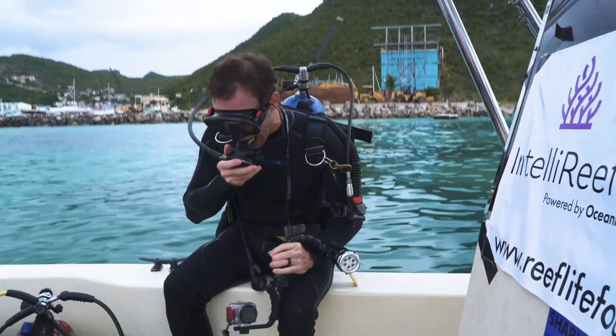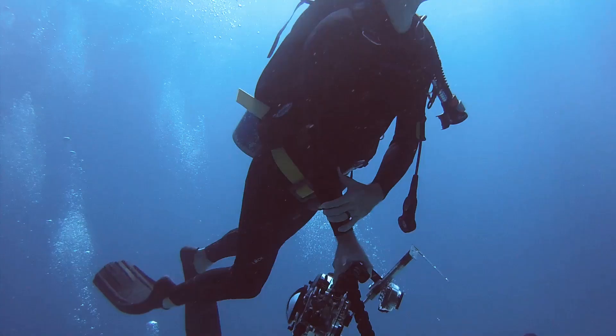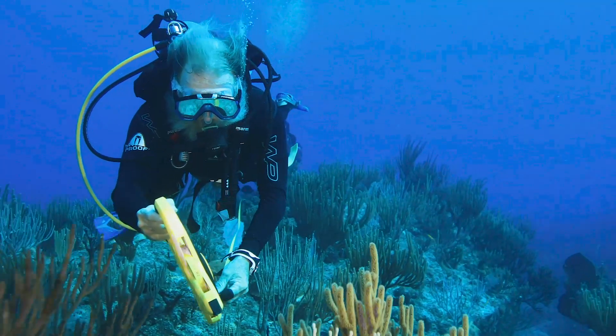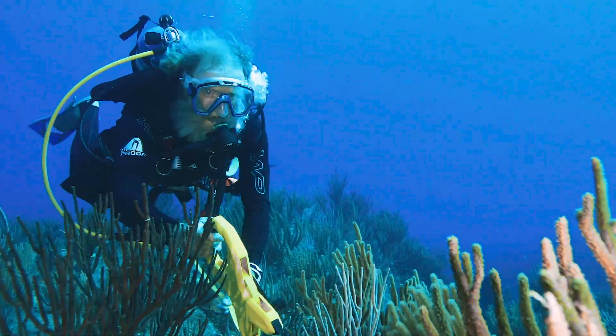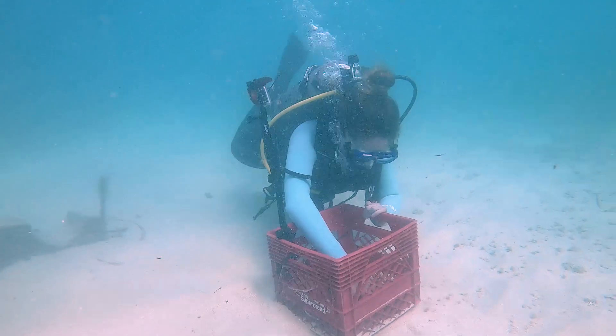My name is Ian Kellett. I'm an underwater filmmaker, explorer, scientist. We have the IntelliReefs in the water for a year, so we brought down scientists and people who have lots of experience looking at man-made structures underwater and assessing whether this material is better than any other material. What we found is it's covered in life.